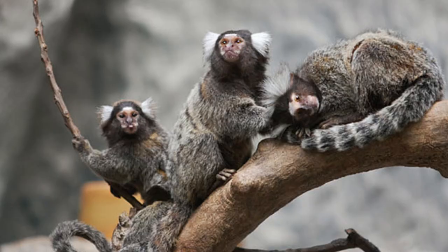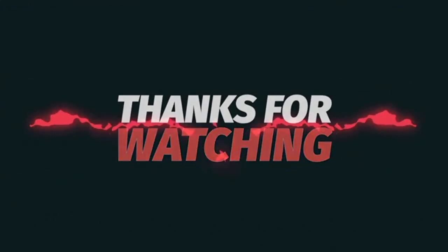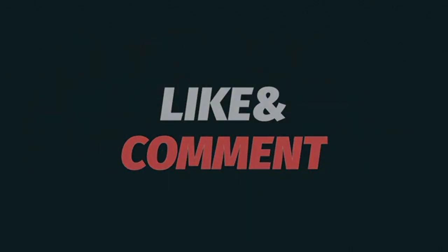Well, that's all I have for today's video on pygmy marmosets, the smallest and most adorable primates in the world. I hope you enjoyed learning about these tiny marvels. Don't forget to hit that like button, subscribe to the channel for more exciting content, and share this video with anyone you think may enjoy it. I'll see you all next time.